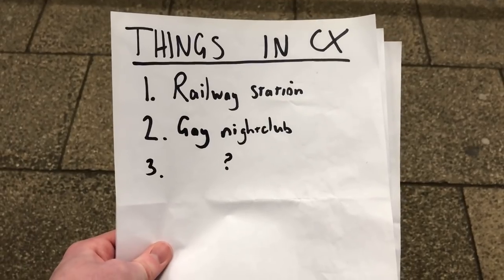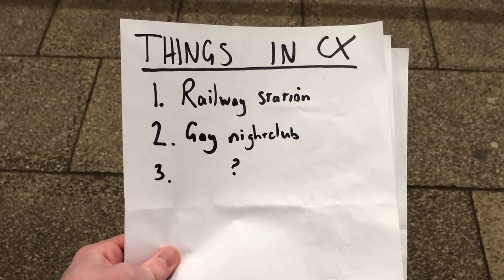Today I'm in Charing Cross, an area so small it may literally just be one tiny traffic island and yet there's so much to do here. I'm sure we'll find something.